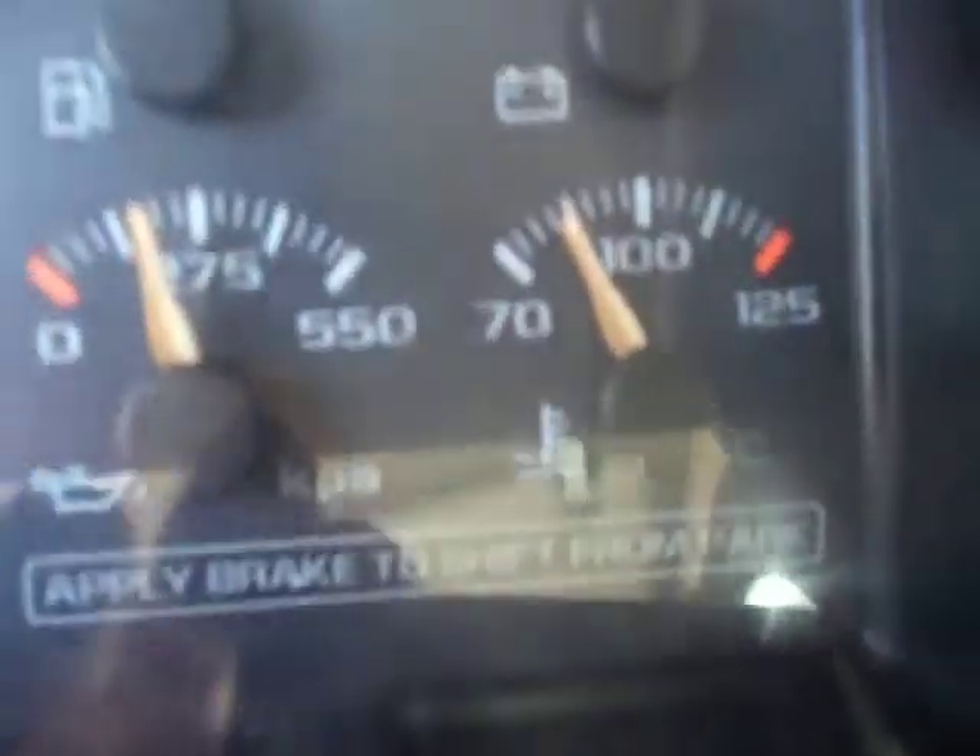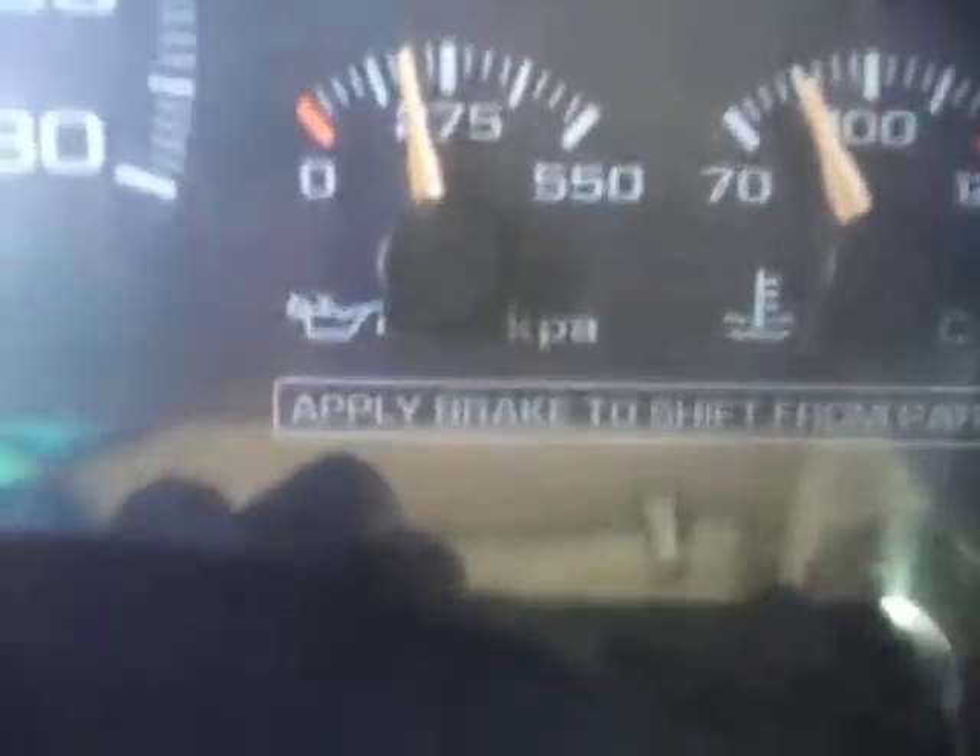This engine is running, it's idling. It's warmed up. There's my oil pressure.